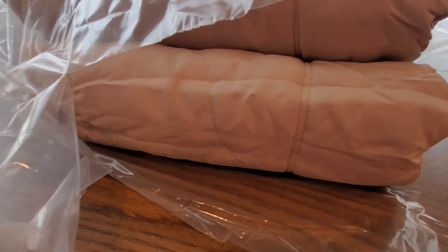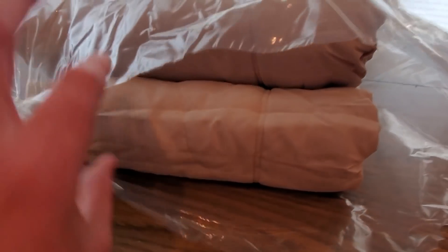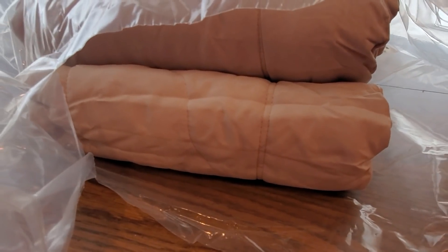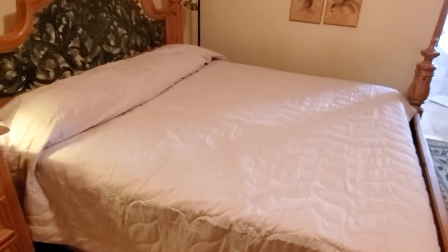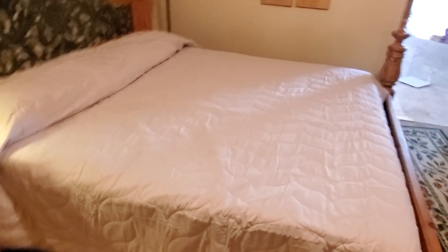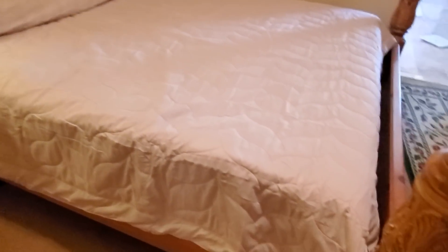We're going to put it in the bedroom in a second and then show you guys the rest of what it looks like, so sit tight I'll be right back. Alrighty YouTubers, here we go with the Honeymoon king size cover - really nice color to it and it's super soft, really really nice.